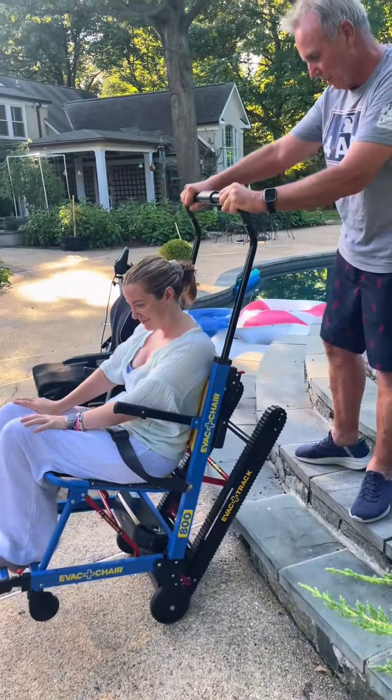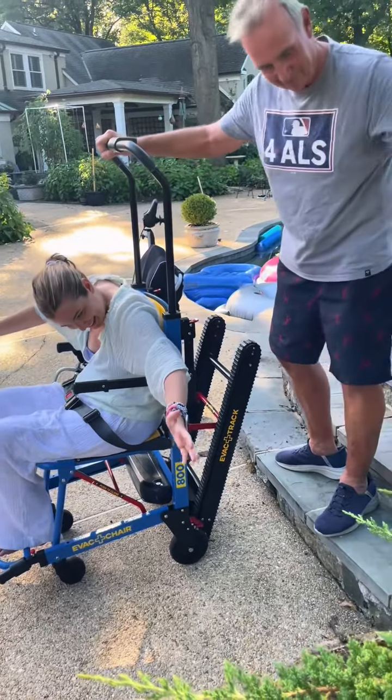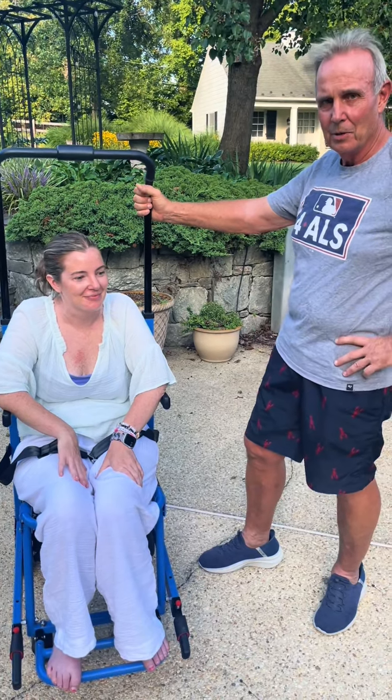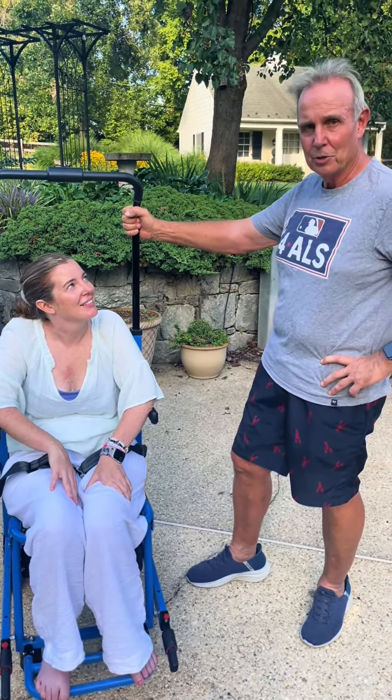Lift up gently. Really? Did it feel heavy? No, it wasn't heavy at all. It's counterbalanced well so that it's not difficult to control.